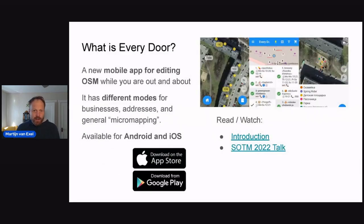We're going to talk about mall mapping with an app called Every Door. Every Door is a relatively new addition to the OpenStreetMap contribution tooling system. It's an open source app created by a community member, Ilya, who has been talking about this at State of the Map 2022 — a link is in the slides. It has different modes for businesses, addresses, and general micromapping, making it easy to orient yourself and see what businesses are already mapped while you're out in the field, and easy to add details to existing businesses or add new ones.